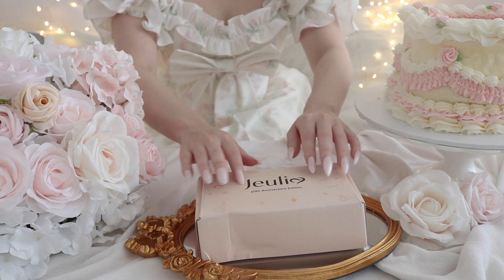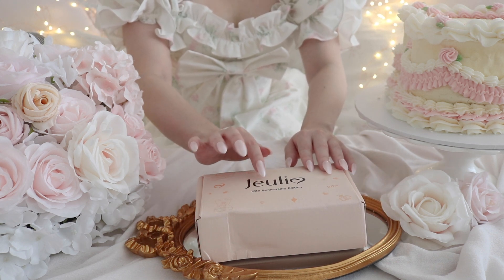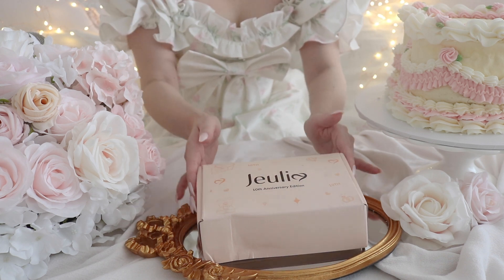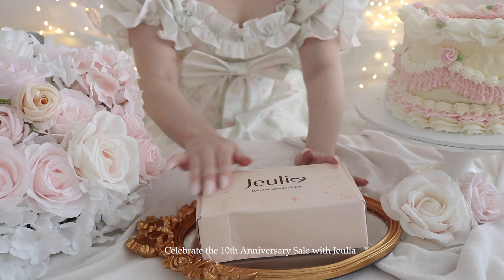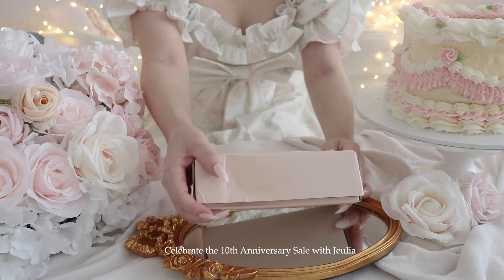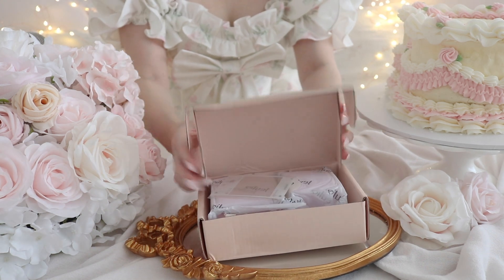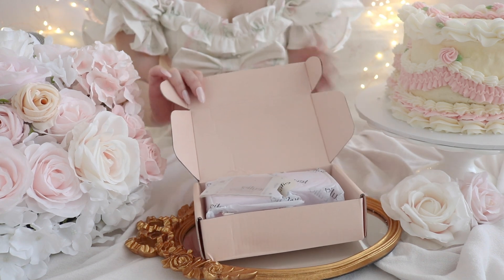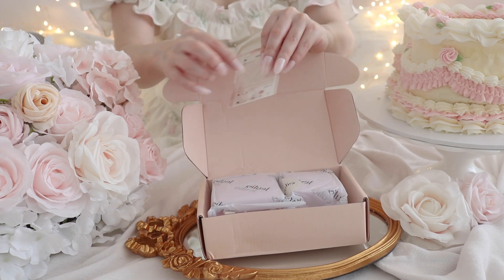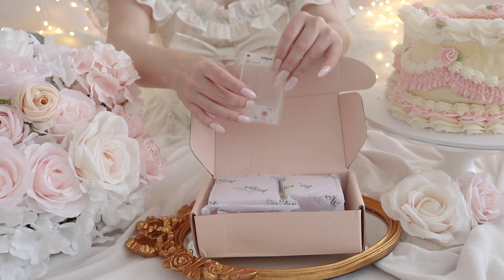This is the beautiful box — I think it's so gorgeous. It's called Julia and it's for the 10th anniversary celebration. This is the packaging, it's so exciting. And there's a cute little Instagram thingy, which is so adorable — I love it so much.